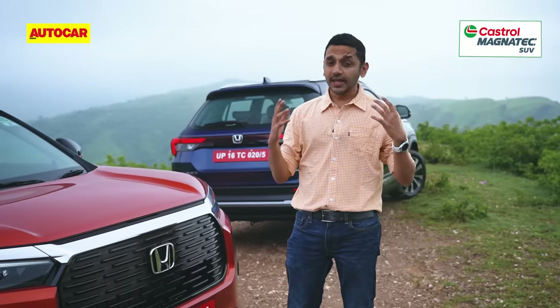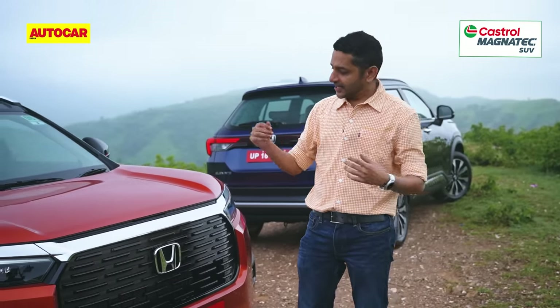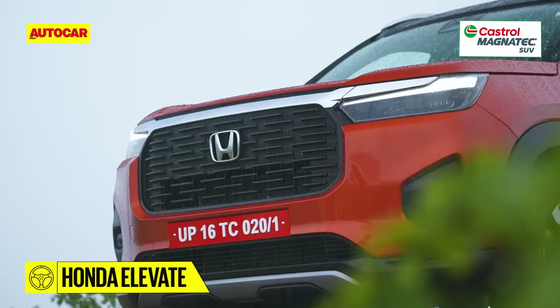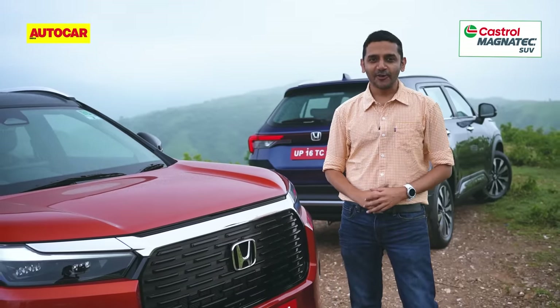Where that car was based on a Mobilio MPV, this car has been developed from the ground up with Indian customers in mind. It's a very important model for Honda, and I'm here in Rajasthan to drive it for you.